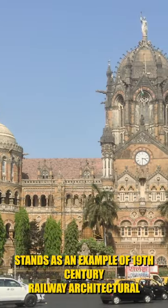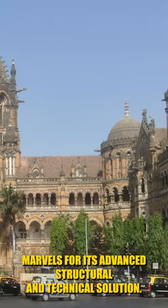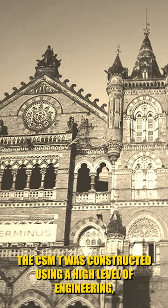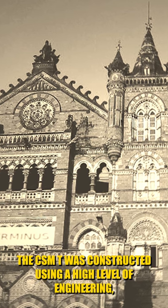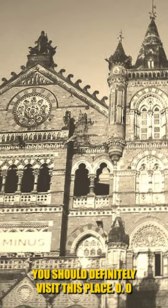The station stands as an example of 19th-century railway architectural marvels for its advanced structural and technical solutions. The CSMT was constructed using a high level of engineering, both in terms of railway and civil engineering. You should definitely visit this place.